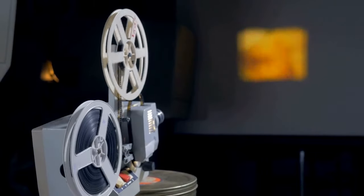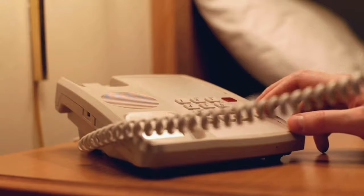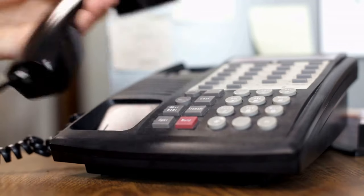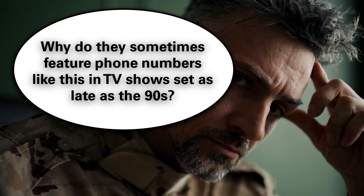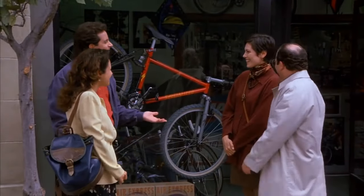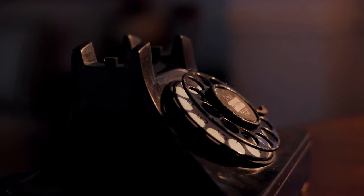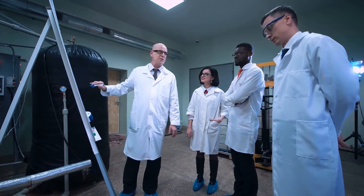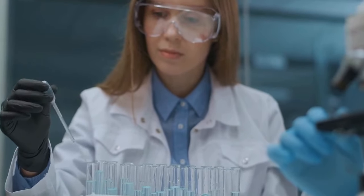Have you ever noticed in some old TV shows and movies they say their phone numbers with letters at the beginning, like KL5? You may know that American phone numbers used to be in that format, but you might have thought that they completely went away sometime in the mid 1960s. That's sort of what the Wikipedia article on this subject implies. But I wondered: why do they sometimes feature phone numbers like this in TV shows set as late as the 90s? I noticed this on a few episodes of Seinfeld. At about the midpoint of the series, they switched from KL5 to giving phone numbers as 555. So I did some research and found detail that the Wikipedia article glosses over, which answers why they would use a telephone number format from the 1960s on a show from the mid 90s.